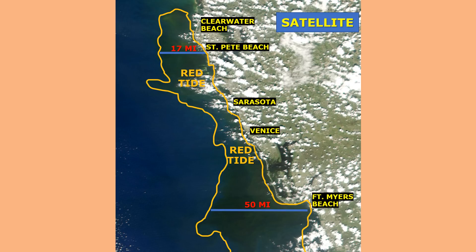Here's a look at the latest satellite imagery. I've outlined in orange where I can see some brown tint to the water indicating the presence of Karenia brevis and red tide. Over the last week or so, we've had some pretty good easterly winds and that's really helped to improve the red tide situation at a lot of our immediate coastlines. Look how narrow this area of red tide is offshore of the Sarasota and Venice area — maybe only four or five miles wide. So it has improved with those easterly winds.